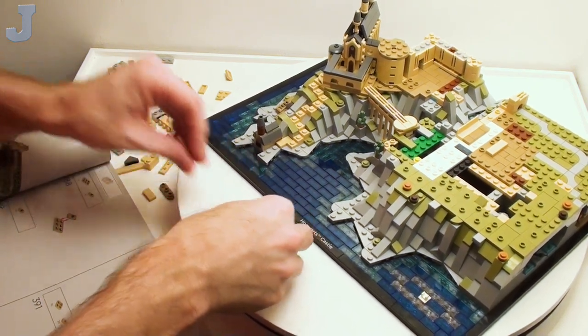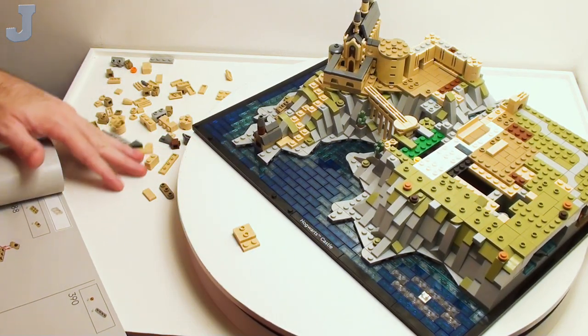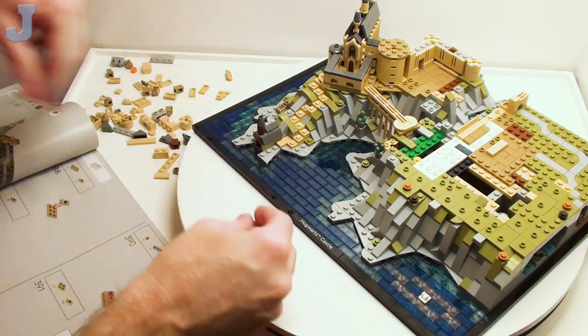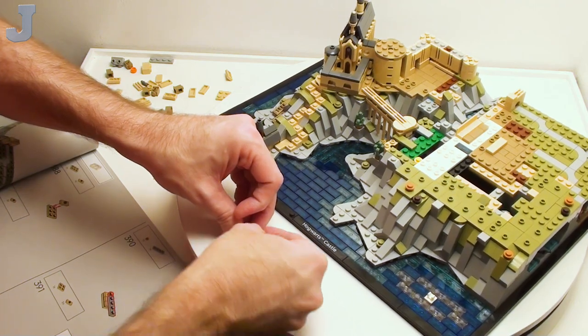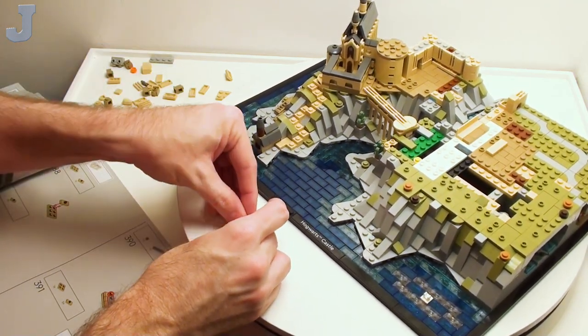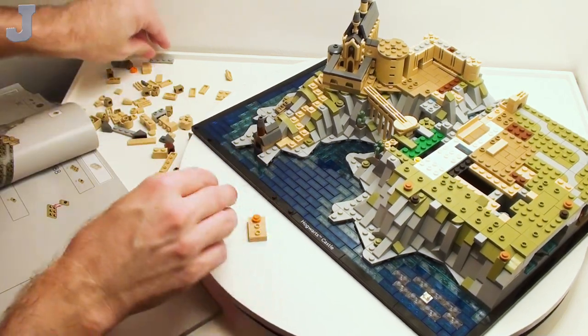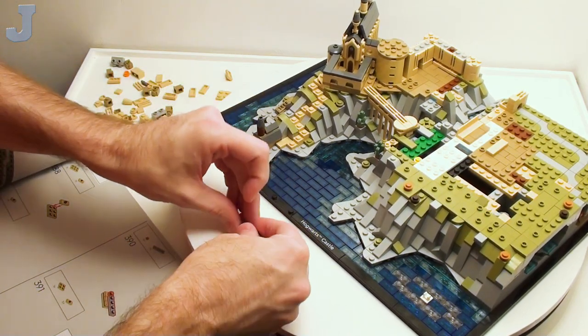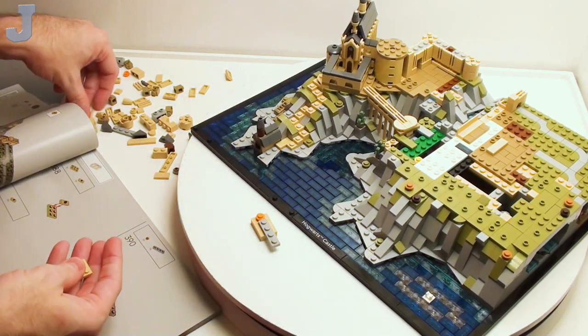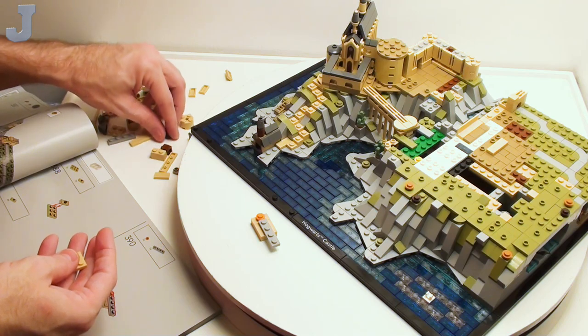The thing I like about the printed guides — even the PDF versions — is I can see multiple steps. The Mario app was a nightmare; you could only see one step at a time. Here I can just glance ahead and look at the next one, and kind of prepare myself.